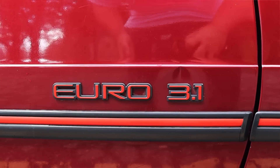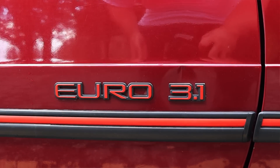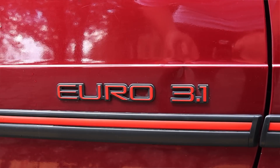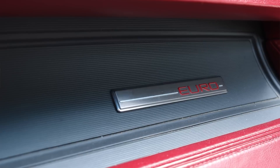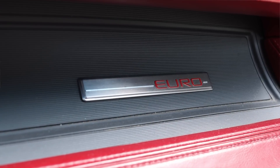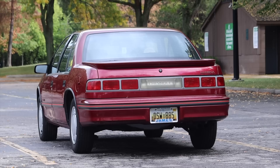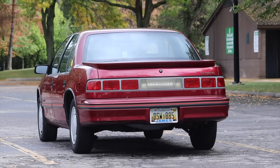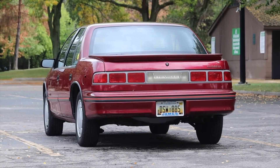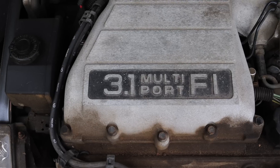I want to talk about why this is called the Euro. The Euro is just a trim level — a mid-range trim — it wasn't anything too special, although you do get a Euro badge on the doors and on the dash, and you get some nicer options here and there. It wasn't anything crazy, so before anyone thinks this car was imported from Europe — no, Euro is just the trim level name.